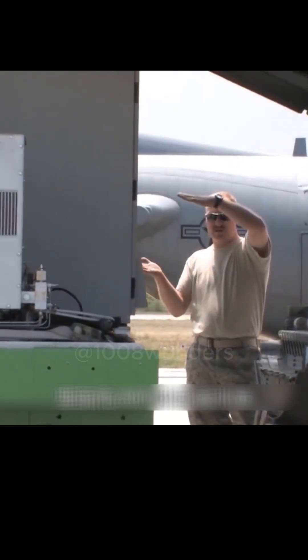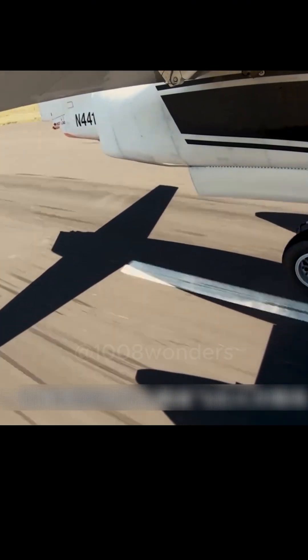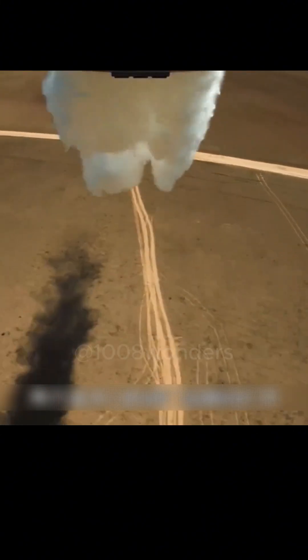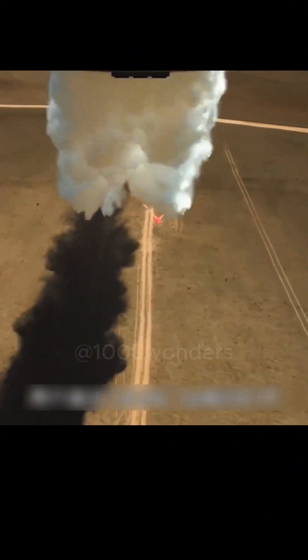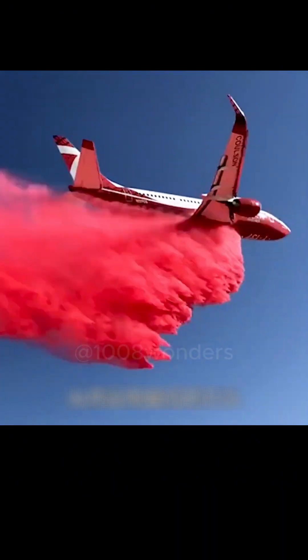When receiving a fire signal, a water tank holding 20 tons of water, with two discharge outlets, is quickly installed in the transport aircraft. Once everything is ready, it flies directly to the fire site. With the switch pushed, the valves of the two water outlets open instantly. With the influence of speed, the released water helps control the fire over a wide area, leading to the final extinguishment of the fire.